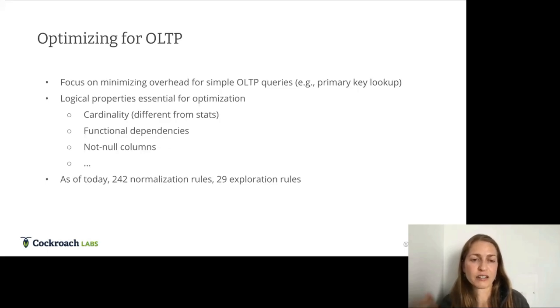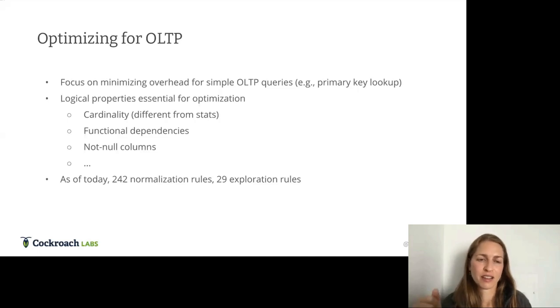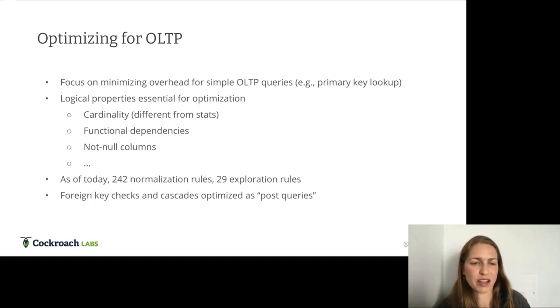With an OLTP system, normalization rules are especially important. As of today, we have 242 normalization rules and only 29 exploration rules. Every exploration rule potentially increases the size of the search space, slowing planning time, whereas normalization rules never keep the old versions and are generally always good to have. We also get a benefit by optimizing foreign key checks and cascades — a foreign key check creates a join between tables, and joins can be optimized by choosing a particular algorithm or index. We spent a lot of time pulling that code from the execution side into the optimizer.